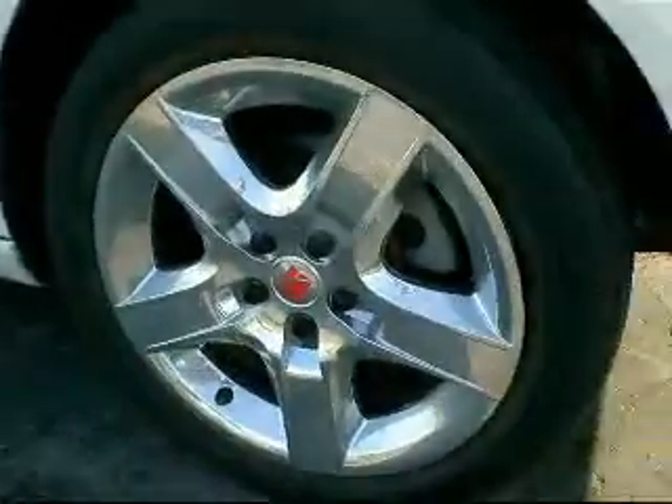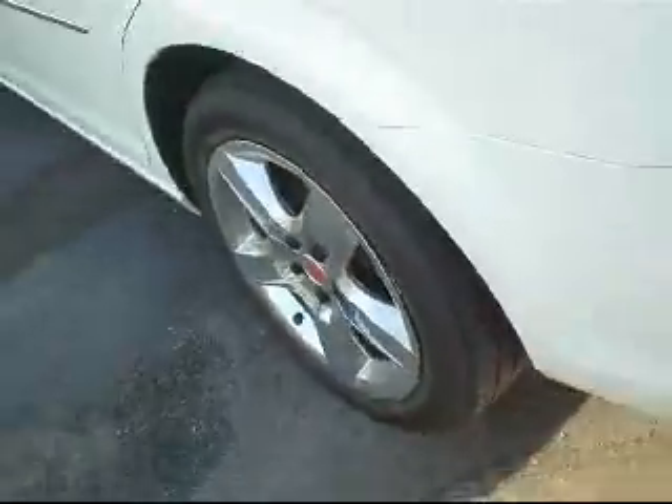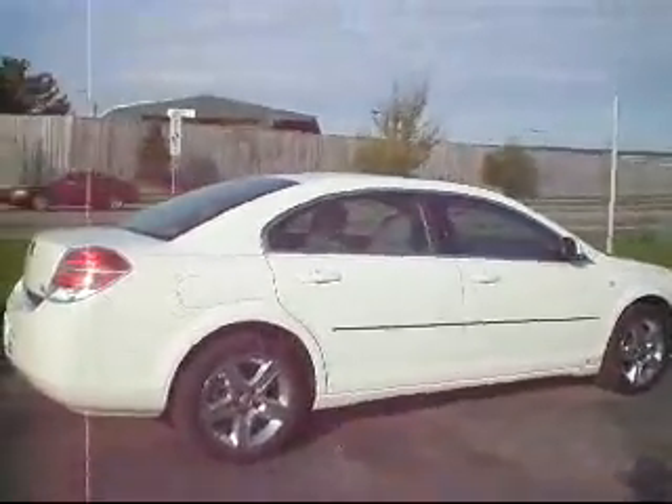Tires here — good looking tires. Wheels. Sharp looking back end with the chrome accents around the tail lights and the trunk hatch. Just kind of a look at the outside of it for you.